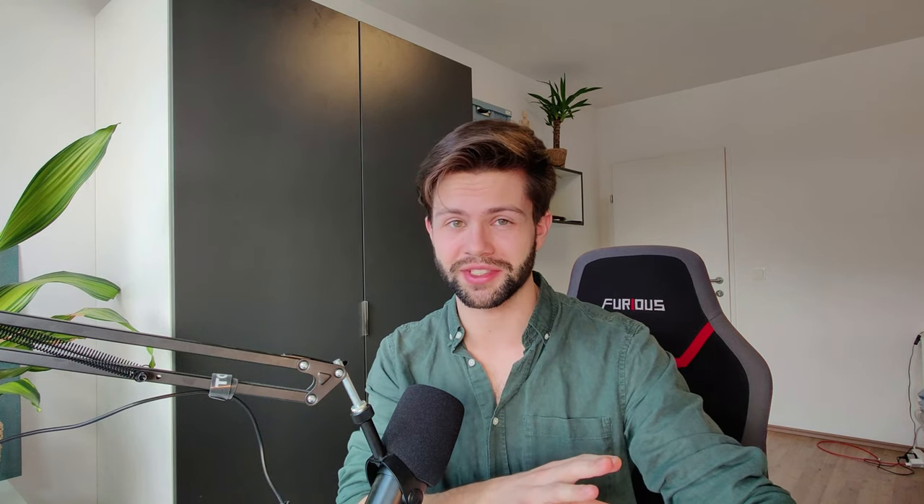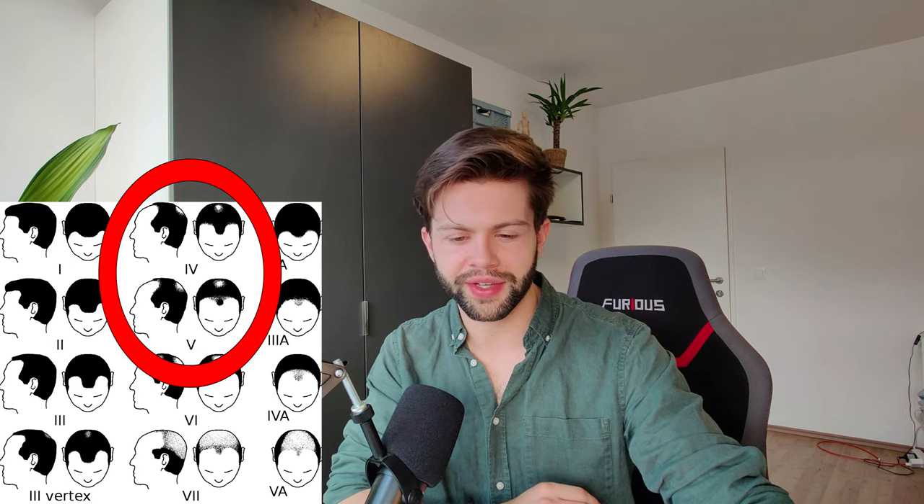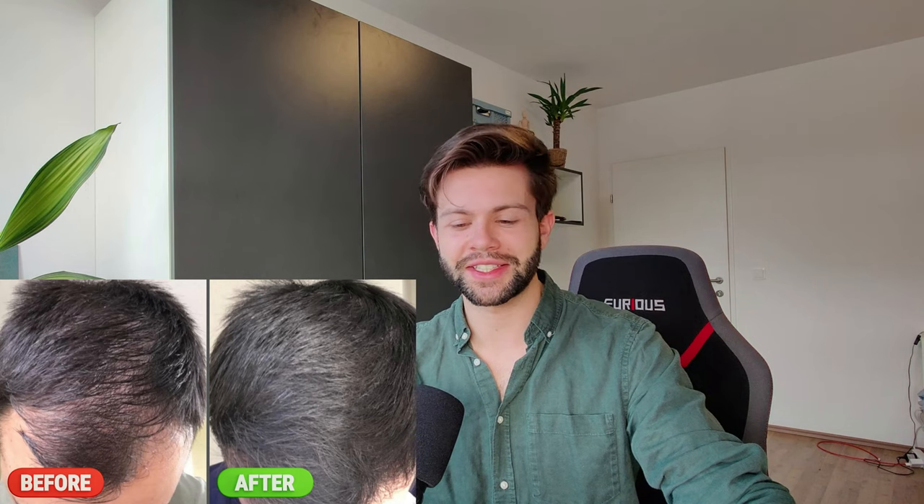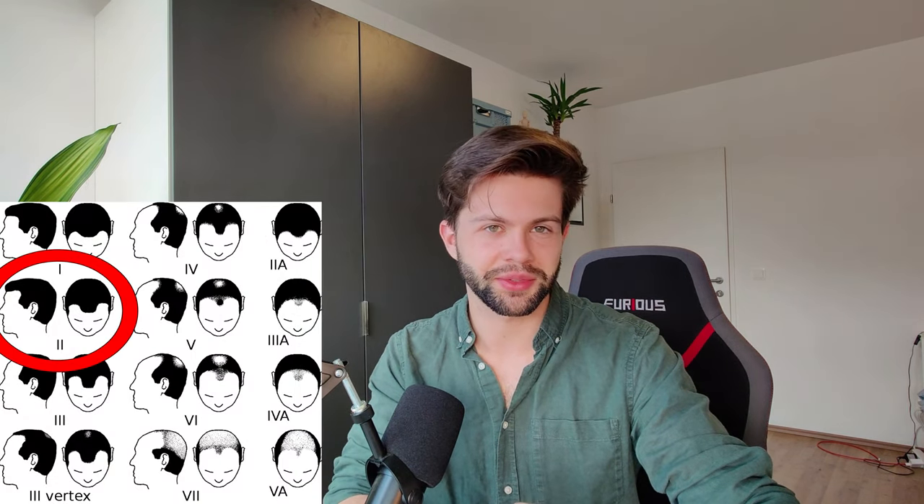As a second example we find this 22 year old user who started treating his hair loss with just minoxidil — no derma rolling, finasteride or anything else. Prepare yourselves for some incredible results. I would say he was something like a Norwood 4 or Norwood 5 when he started the treatment, but six months after this was the result. Impressive jump in hair density and filling. Now he's rather like a Norwood 2, which is incredible.